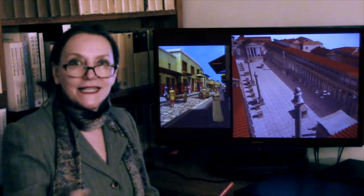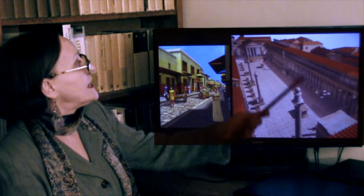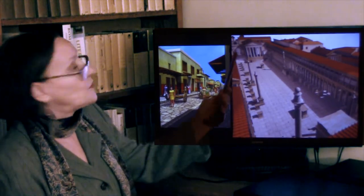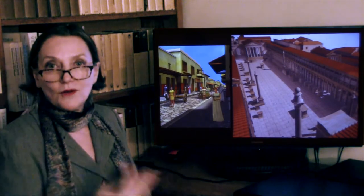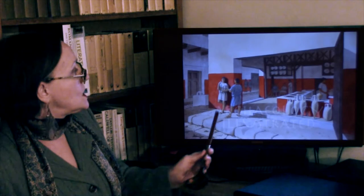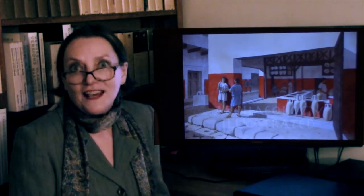It was a city like any other — with its marketplace, its forum. Here you have the forum with the temple, with its regular streets, people going up and down doing their business, and shops in the corners that sold fast food.